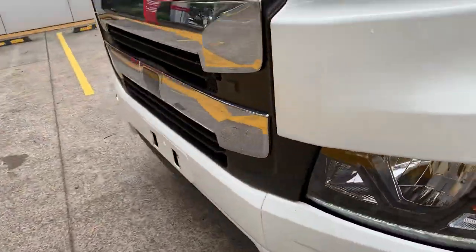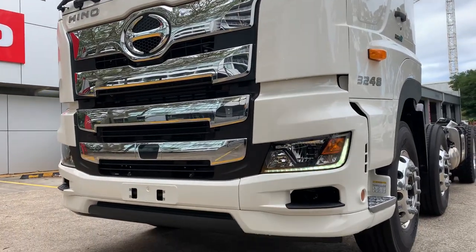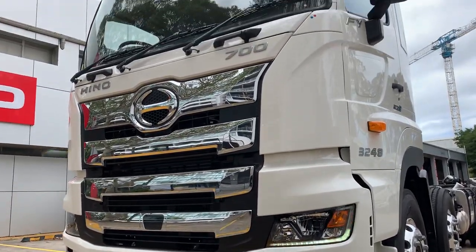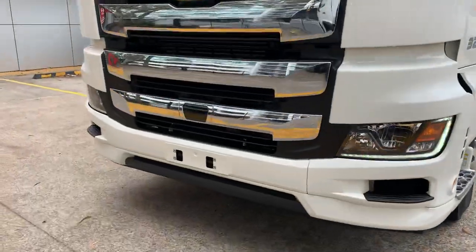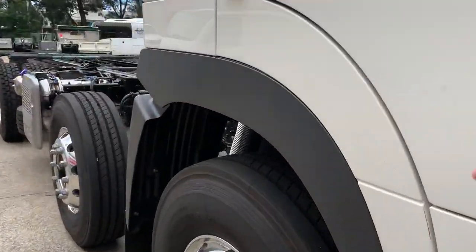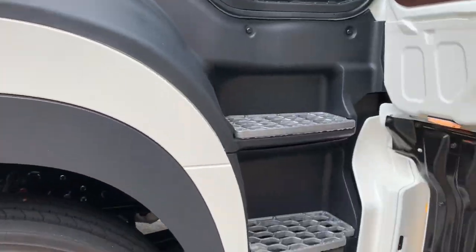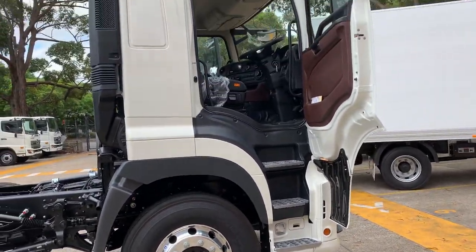Very nice design. I'll pan out the cabin a bit more. Have a look at that daytime running line. Toyota's actually done a good job redesigning this cabin, giving it a more modern look.